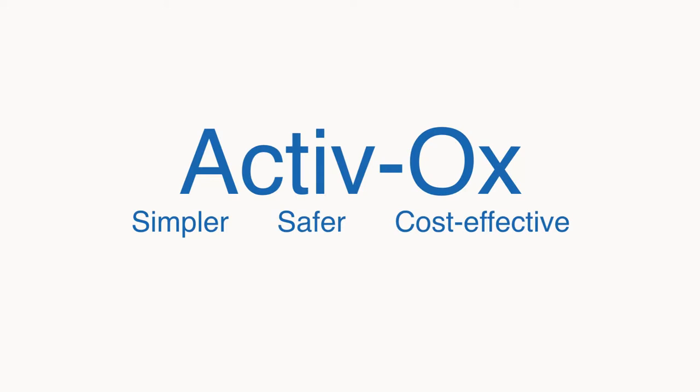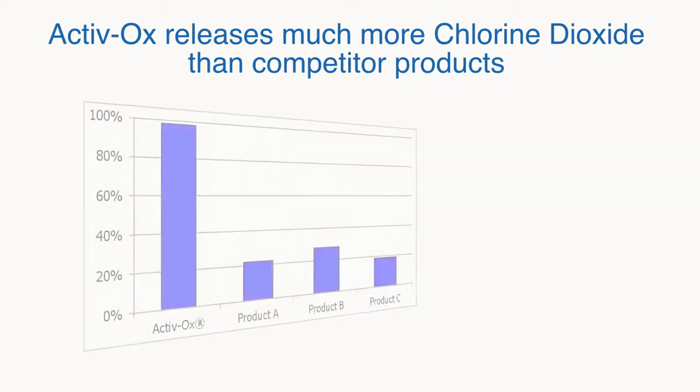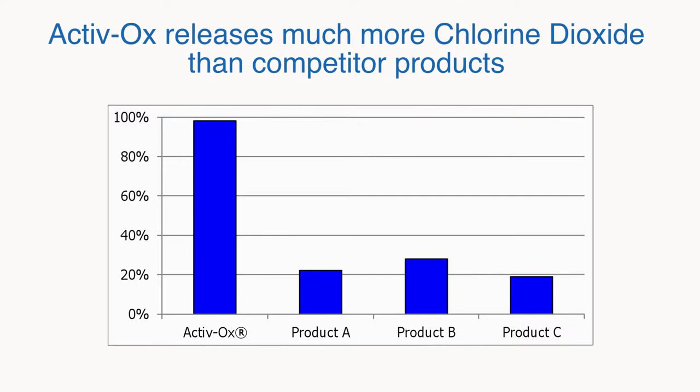Let's consider the chemicals first. Activox chemicals are unique — they produce a high yield of chlorine dioxide instantly. This diagram compares Activox with three commonly available competitor products. Activox releases its full chlorine dioxide potential instantly, whereas the competitor products take many minutes and in some cases many hours to release their maximum chlorine dioxide, and even then it is less than Activox releases instantly. This means that the competitor products require complex dosing systems to give the chemicals enough time to react. So Activox is much simpler.